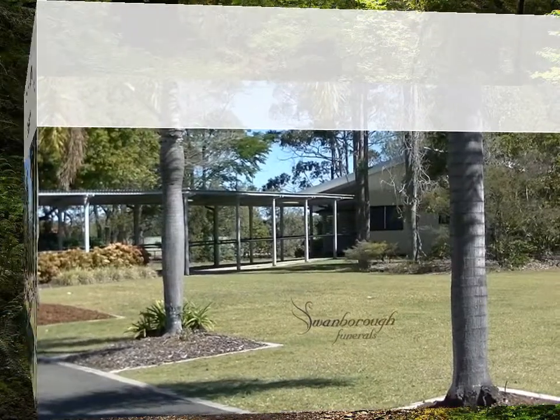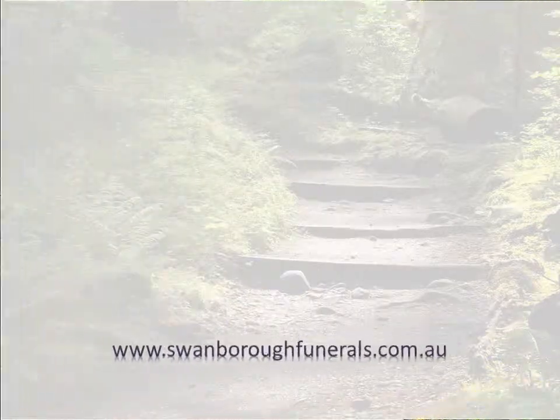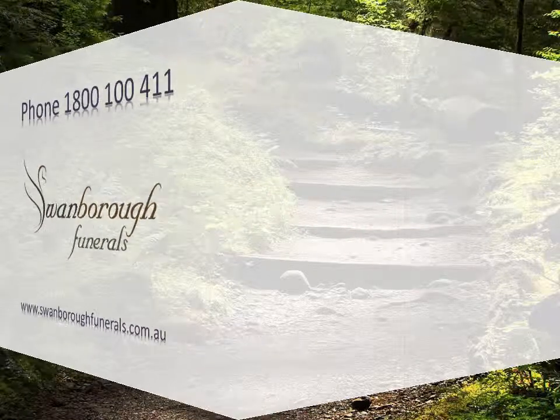The grounds are very well cared for by the staff of Brisbane City Council. Should you wish to book a cremation or a burial service, please do not hesitate to contact Swamboa Funerals on 1800 100 411. It will be an honour to care for your funeral needs.